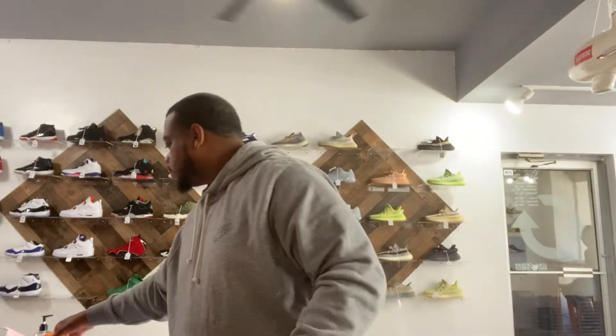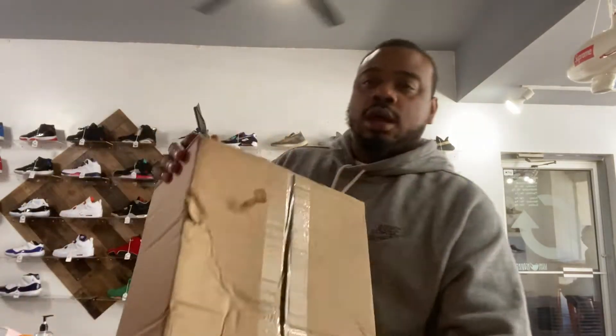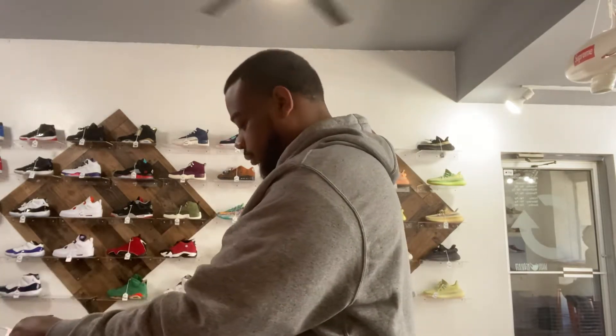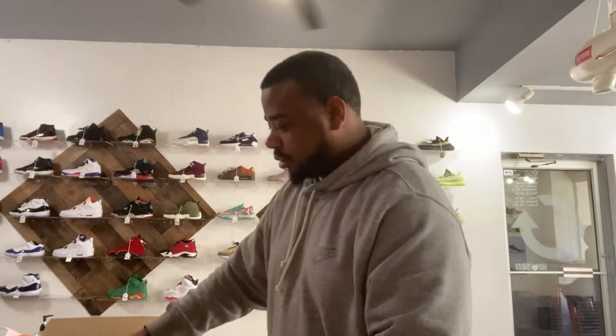Now I want to do this unboxing with y'all. Check out this unboxing — there's some heat in here, y'all gotta see this. I have to rip the address and things like that off, but this is straight from the company — not ordered from nobody else, straight from the company. Let's see what we got in here. Y'all gonna already know — as y'all see the box, you know what it is.